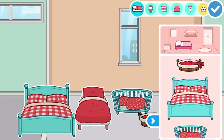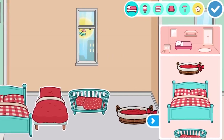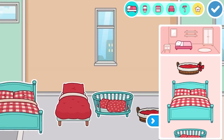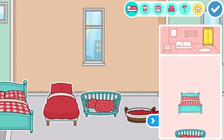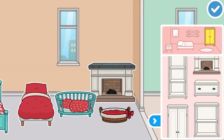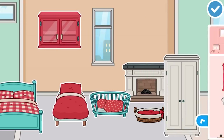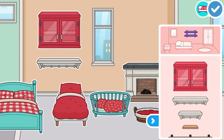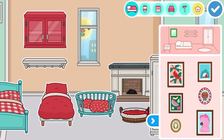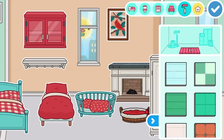We've already got four beds for each kind of character - a pet bed, a baby bed, a kid's bed, and an adult's bed. There's also white furniture, new shelves we can place things on, and new wallpapers and floorings including green options.